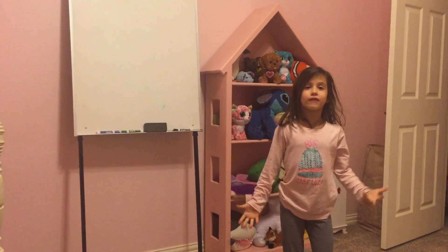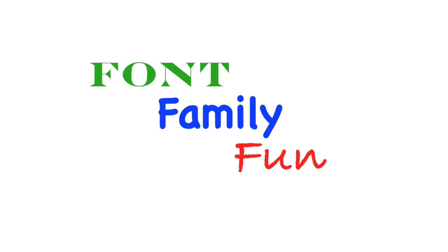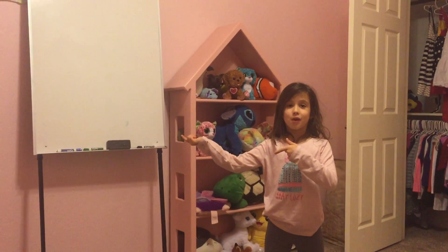Hi, welcome to Farm Family Fun, and this is my room. As you can tell, I'm probably doing a room tour if I'm in my room.